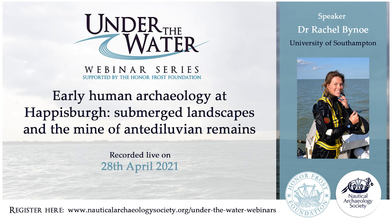Hello everybody and welcome to the fourth Under the Water live webinar. It's my pleasure to introduce today's speaker, Dr. Rachel Bino from the University of Southampton. Rachel is a lecturer in archaeology at Southampton — a Palaeolithic maritime archaeologist with a focus on submerged Pleistocene landscapes. She completed both her MA and PhD at the University of Southampton, with her doctoral research focused on the submerged Palaeolithic of the northern North Sea through the use of vast historical collections of faunal remains.